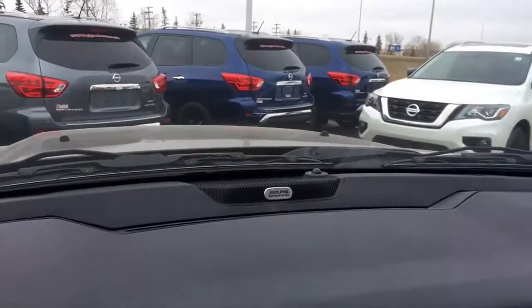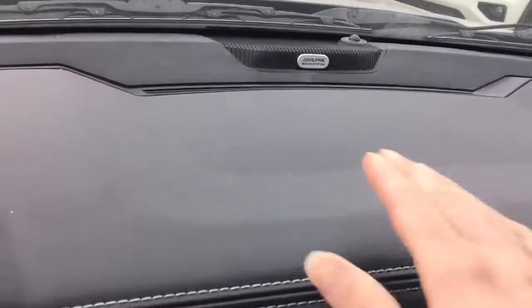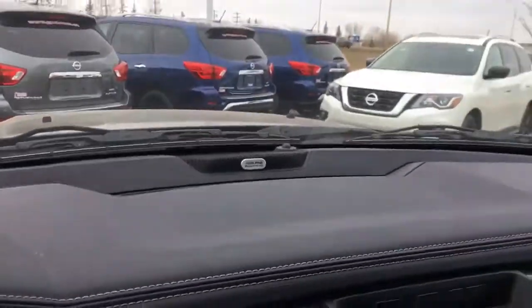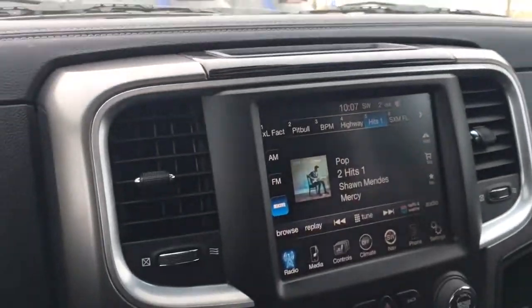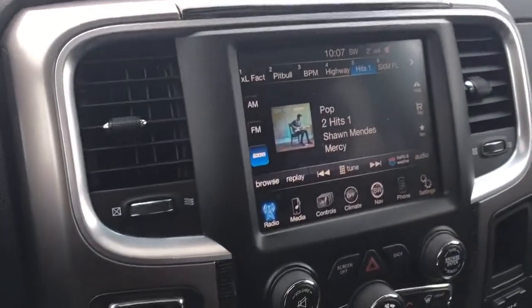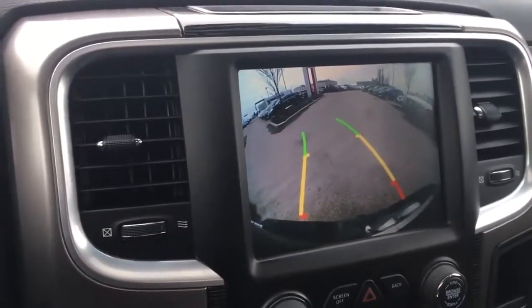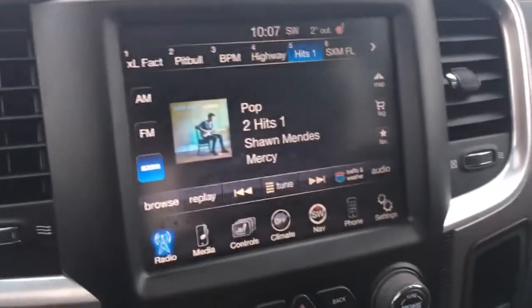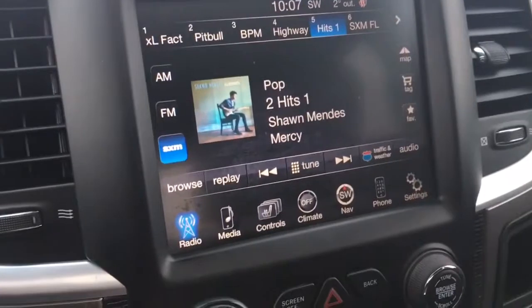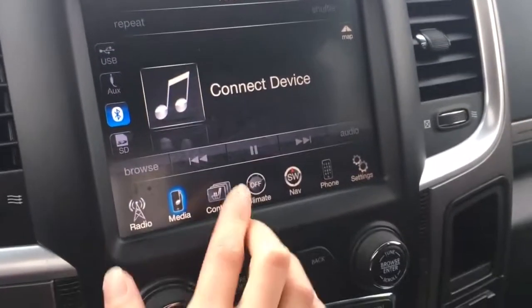Moving to the center, we do have the Alpine sound system — it's going to make your music sound fantastic. We have a storage area up on the dash and then this massive touchscreen with two adjustable vents next to it. I'll throw it in reverse to show you that we do have a backup camera, making it super easy to get in and out of tight parking spots. On your radio we have AM/FM, and other media includes USB, auxiliary, Bluetooth, and SD.